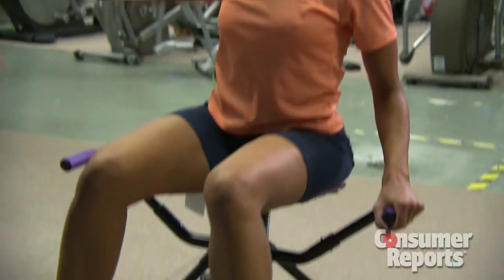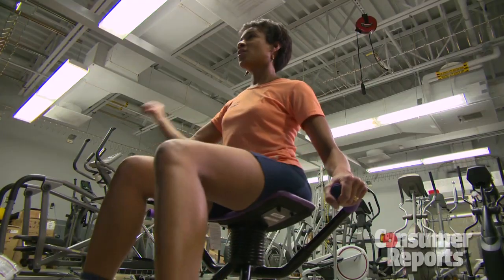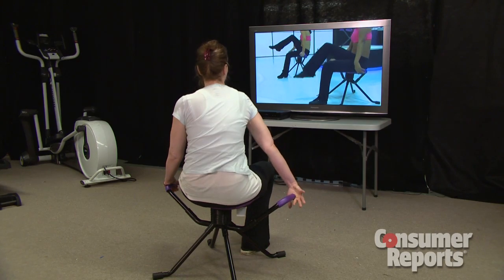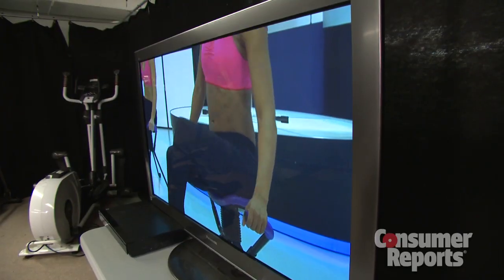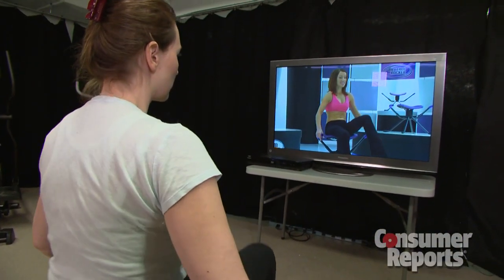I think the Rhythm Rocker is fun and funny. It's really kind of an exercise for people who don't want to exercise that much. The Rhythm Rocker has also been marketed as a back support device. However, our medical consultant, a neurologist who specializes in neck and back pain, says the device wouldn't be good for people with low back issues because it doesn't provide lumbar support.